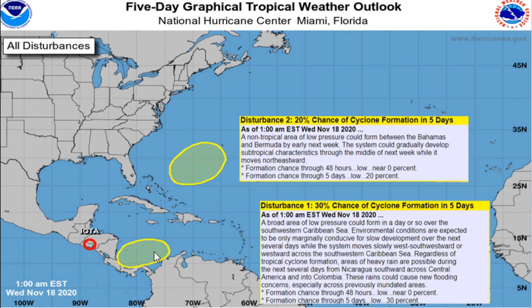Back behind IOTA, we have another area of broad disturbed weather where the National Hurricane Center has highlighted a 30% chance of development. It is a broad area festering south of Jamaica, and it has a small chance of becoming tropical as it meanders in this area for the next several days.